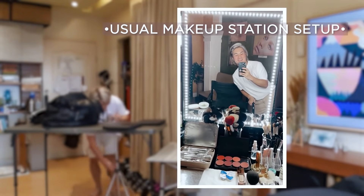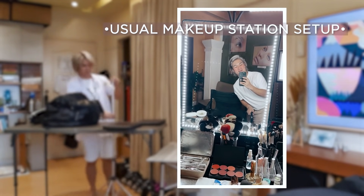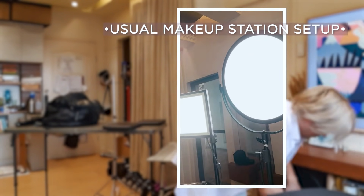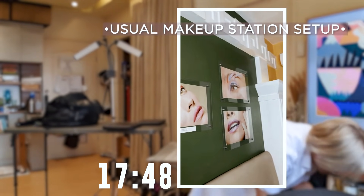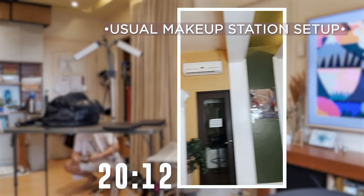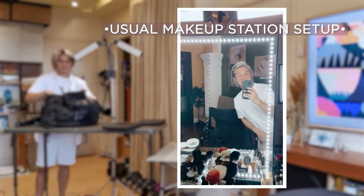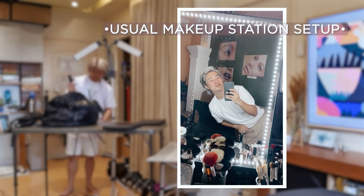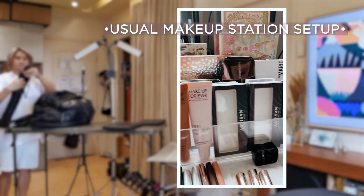I'm all set for today's Instagram live in collaboration with Artisan Pro. All lights on, and we're currently here in our salon, in our studio in Quezon City. It's so nice! See you guys at 6PM Philippine time and 5PM Jakarta time. So excited!